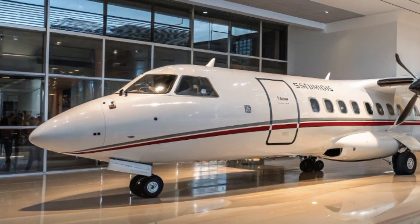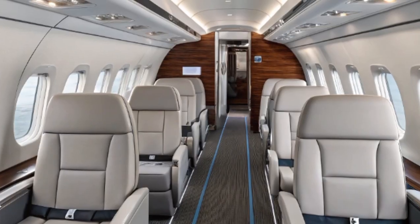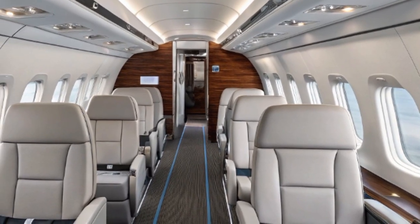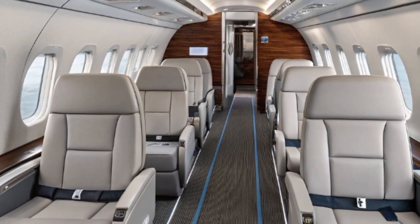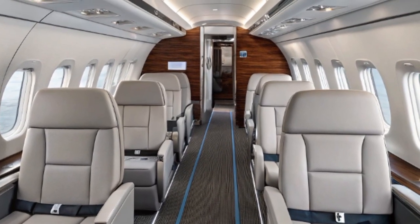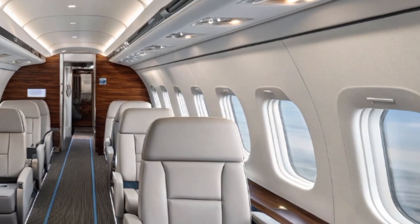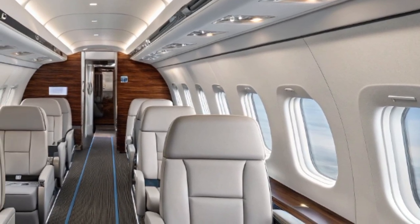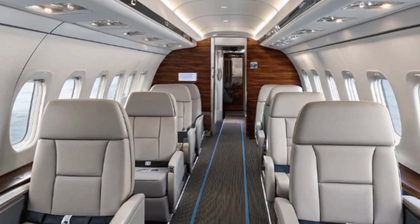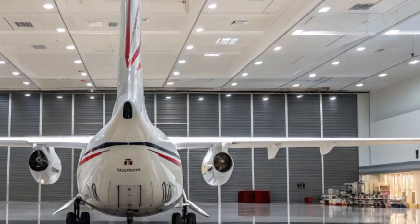Let's begin with a quick look at its origins. The ATR-42 is a twin-turboprop regional airliner developed and manufactured by ATR, a joint partnership between two European aerospace giants: Aérospatiale of France and Alenia Aeronautica of Italy. The '42' in its name signifies its typical seating capacity of around 42 passengers, though configurations can vary. Since its first flight in 1984, the ATR-42 has evolved steadily to meet the changing demands of regional air travel.